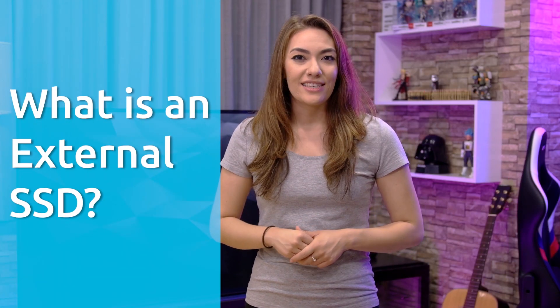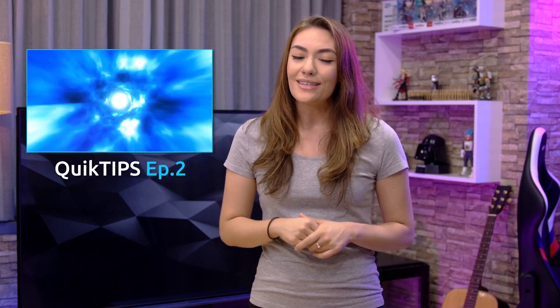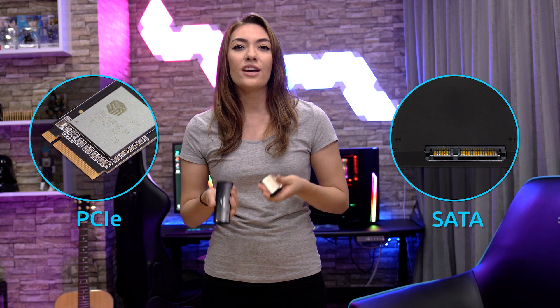First off, what exactly is an external SSD? As you might remember from Episode 1, there were three main connection interfaces: SATA, PCIe, and M.2. External SSDs use a completely different interface altogether, which brings us back to Quick Tips Episode 2, USB 101 — everything's connected! So essentially, external SSDs, or external solid state drives, are storage devices that typically use USB. In terms of internal hardware, the two main types of external SSDs are SATA and PCIe — meaning internally, these SSDs are connected with either SATA or PCIe interfaces.